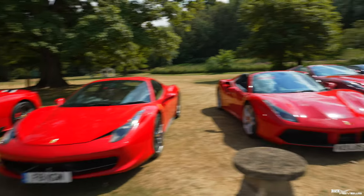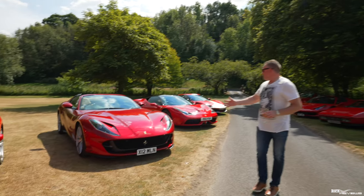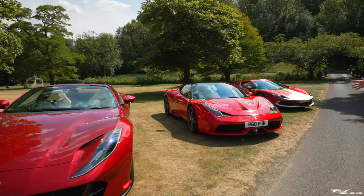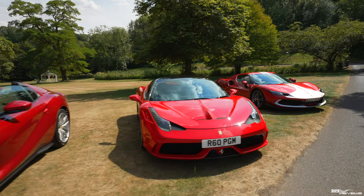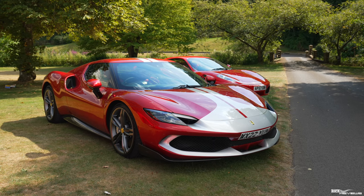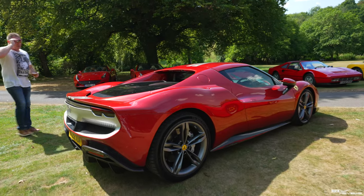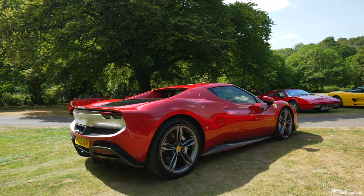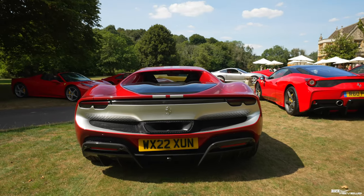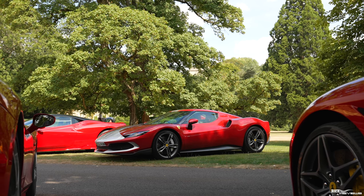Coming down here, there's a 488 Spyder. Another 812 GTS. Another one of my favourite cars, a 458 Speciale, no stripe. And here we've got a 296 GTB in Imola Red with the Fiorano pack. This Imola red looks almost ruby, like a very light red. I'm actually not so sold on it. The trouble with this Fiorano pack is at the back, the silver looks like it's a gaping shark. It's like it's got a gaping mouth on it. I'm not so sure it does it any favours.